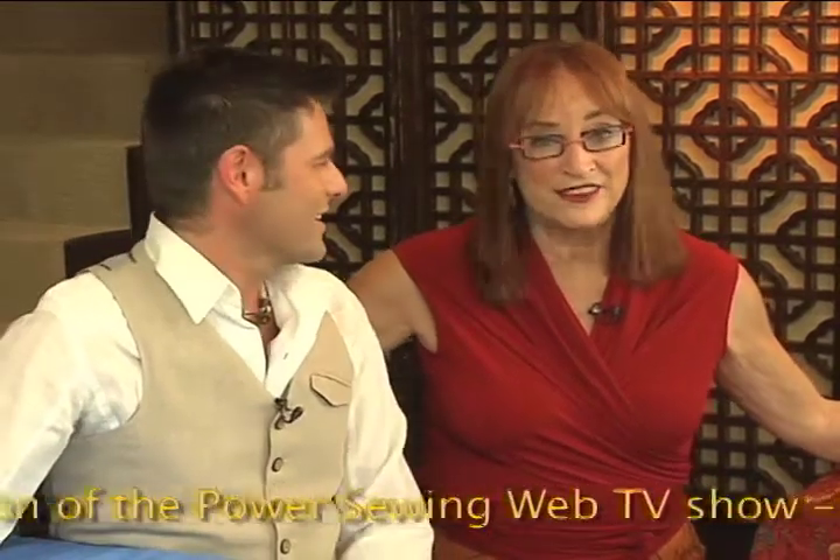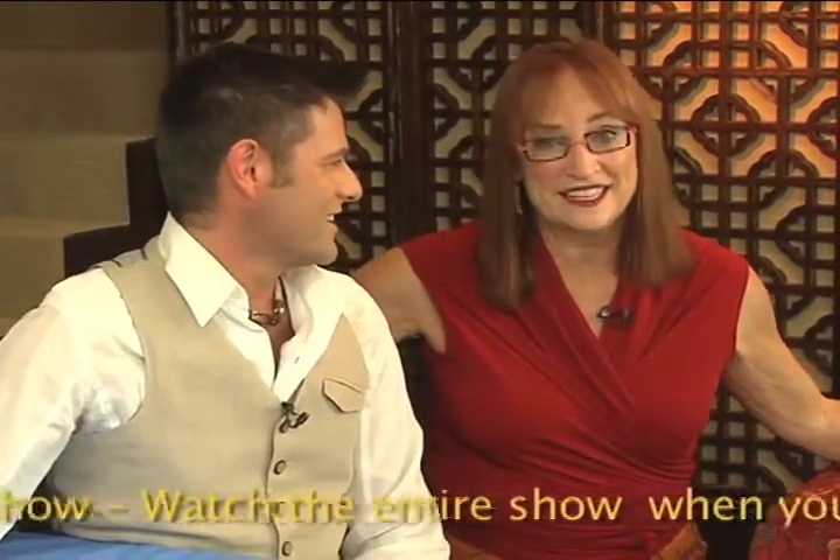Today we have a very different show for you and Ron and I are really excited about it, because today with us we have Lisa Shanley from Wild Ginger Pattern Companies. Thank you, it's a pleasure to be here.